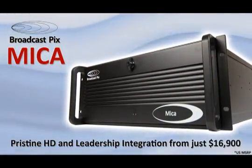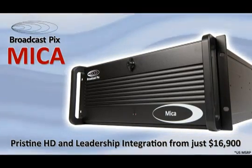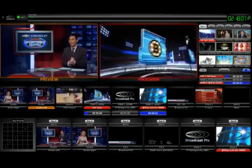Broadcast Pix is proud to offer Mica, a new HD production system that lets you create compelling live video starting at just $16,900. With its native HD switcher working together with built-in clip and graphics stores, Mica offers seamless integration with the rest of your studio.